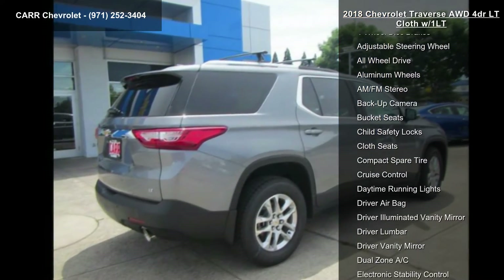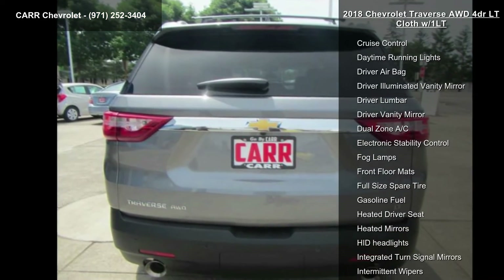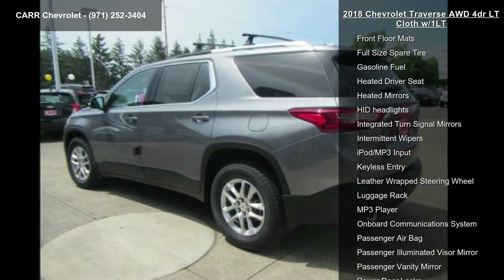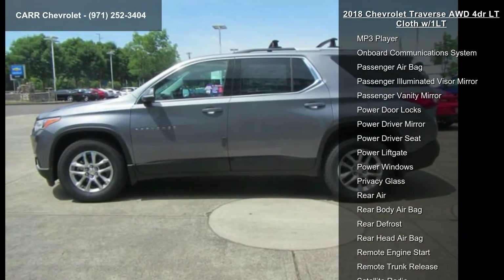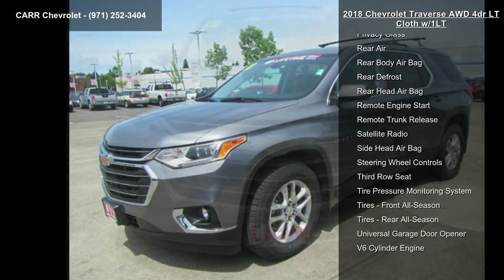Enjoy these notable features: 4-wheel ABS, 4-wheel disc brakes, adjustable steering wheel, all-wheel drive, aluminum wheels, AM FM stereo, backup camera, bucket seats, and child safety locks.